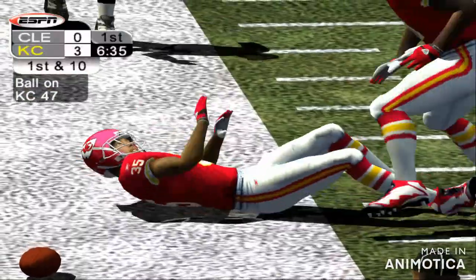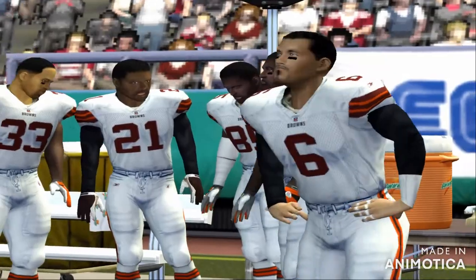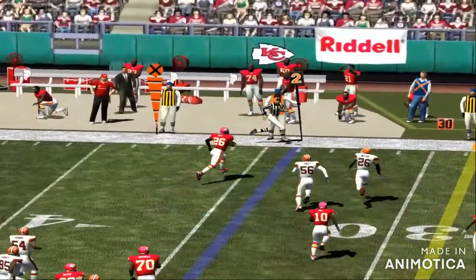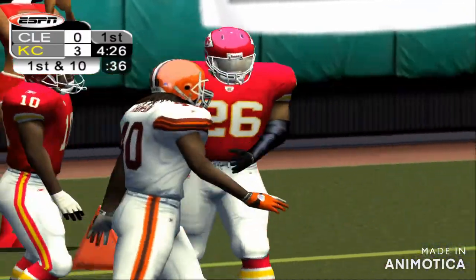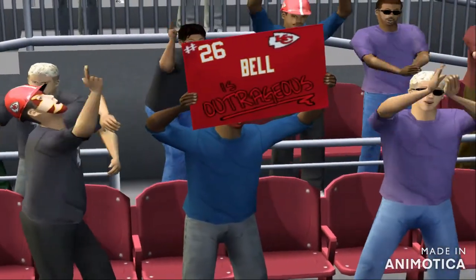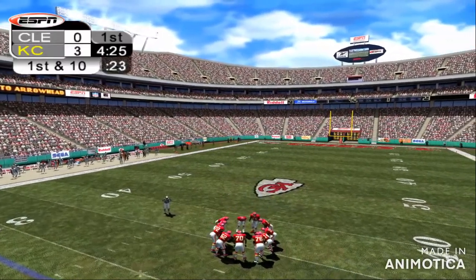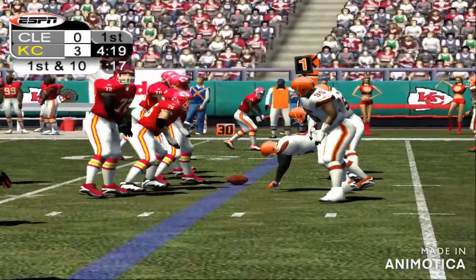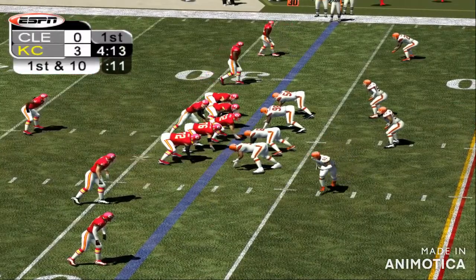Intercepted. Chiefs stopped at the 47. First down, Chiefs. Bell made a nifty little run there and got the first. Nice job.